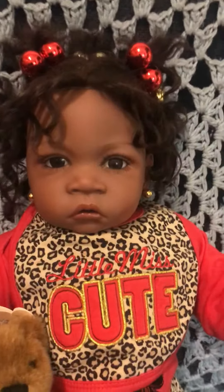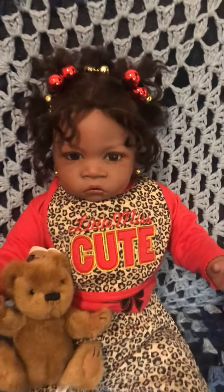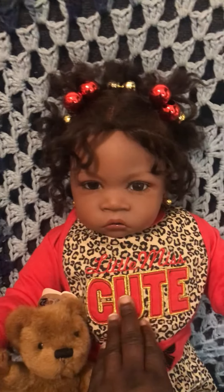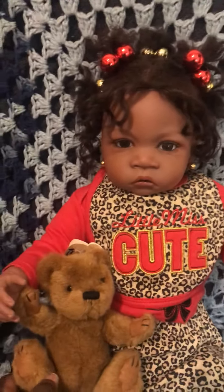Say hi Shantae! As you can see, it is red with leopard print, and her bib says 'Little Miss Cute,' and she has a teddy bear.